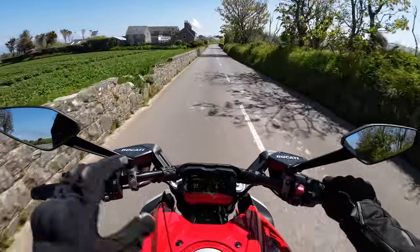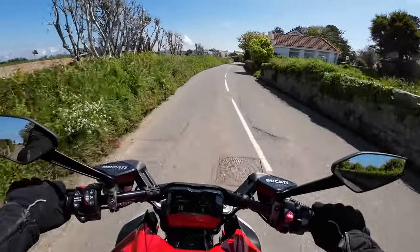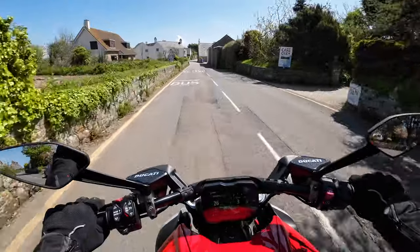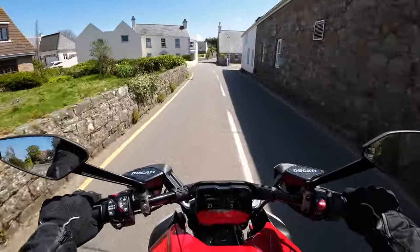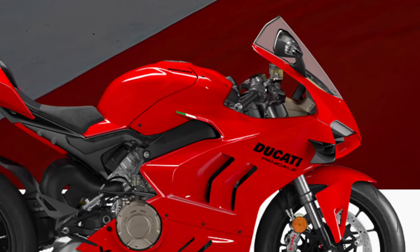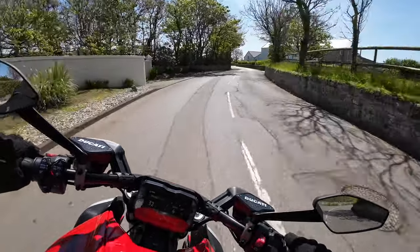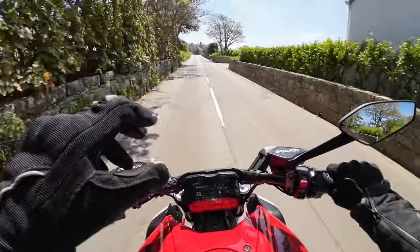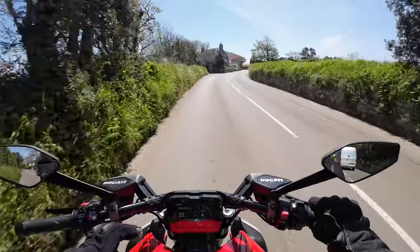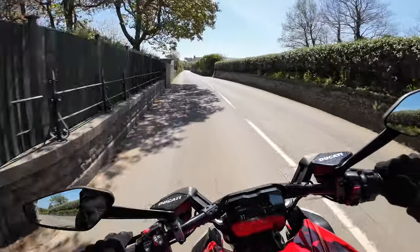This is the third generation of the Ducati Diavel. Back in 2022 when they launched this, before that it was a V-twin, and obviously they've spooned the V4 engine into it from the Panigale and the V4 Streetfighter. Although it says V4, this Streetfighter engine and the Panigale engine — they're not exactly the same as what's fitted to this bike. This engine is derived from those bikes but pretty much directly from the Multistrada.